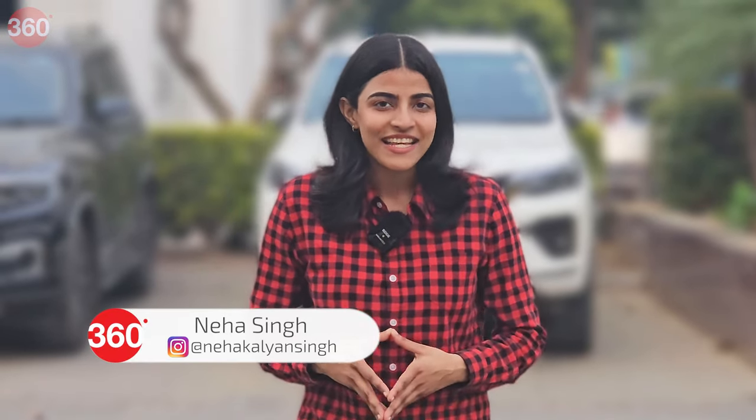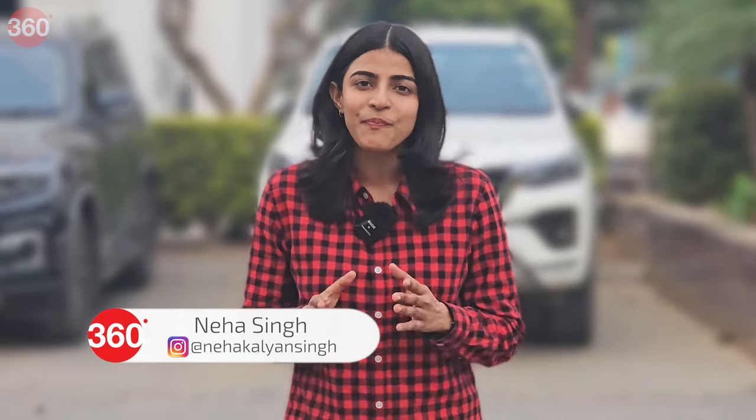Hello and welcome to Gadgets360. My name is Neha Singh. I will help you deactivate your Paytm Fastag account and purchase a new one online. So, let's get started.